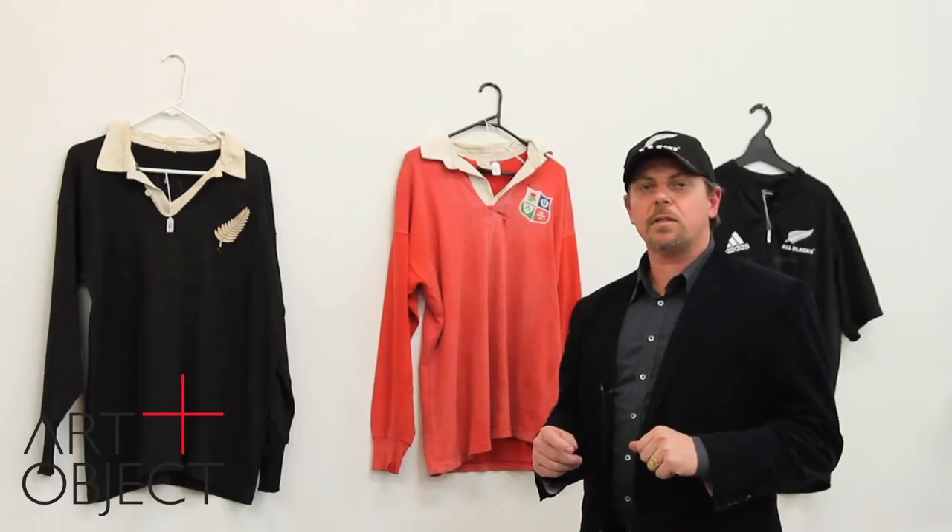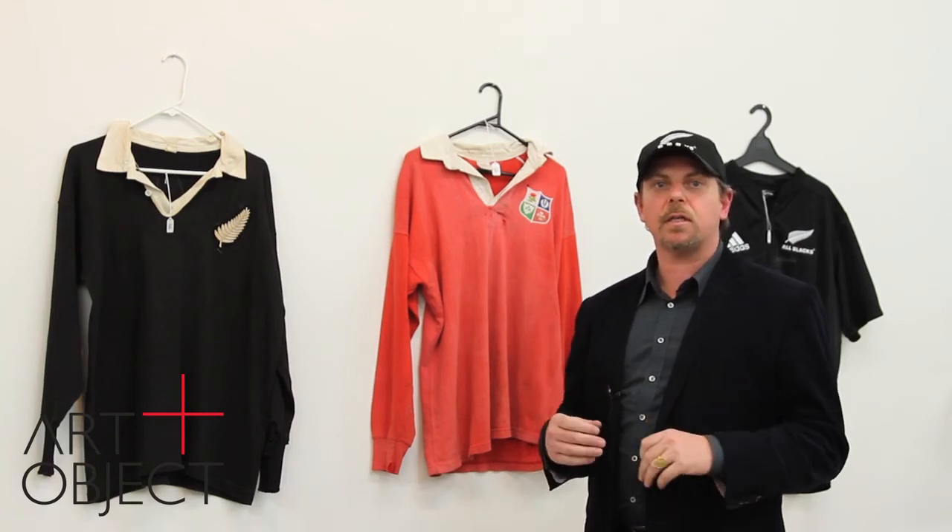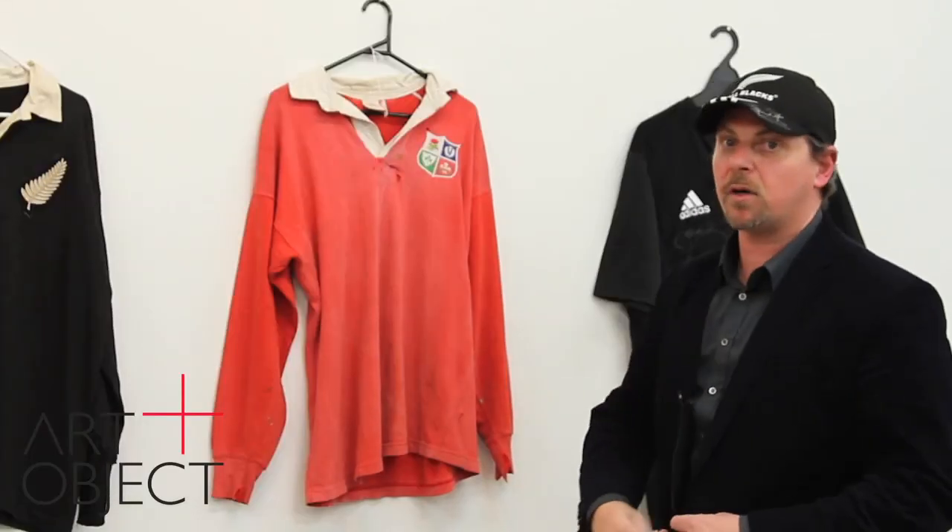There are over 160 lots in the Art and Object rugby catalogue going to auction this coming Thursday the 13th at 6.30pm. We have a whole variety of match-worn jerseys, caps — including this one signed by Doug Howlett and Joe Rokocoko — all on view this week. We look forward to seeing you. Come along and enjoy it — it's a great slice of the history of our national game.